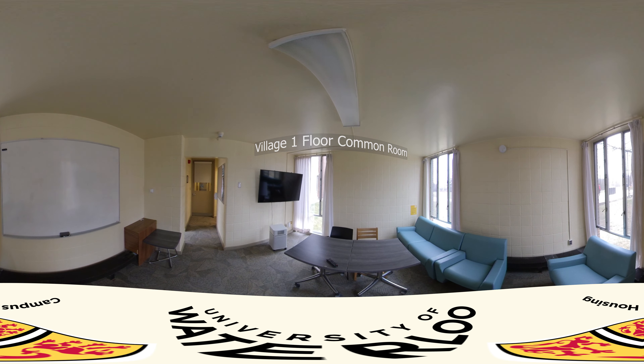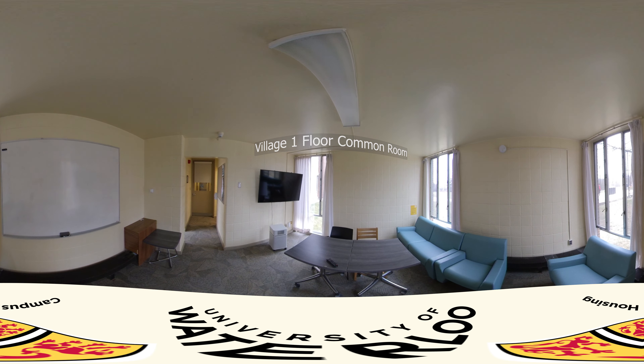There are communal spaces all around Village 1. There are bigger communal spaces in the main building for everyone, but there are also communal spaces in each building, so it's really nice to have larger spaces to hang out with people, and then smaller spaces to build a closer tight-knit community within your building.